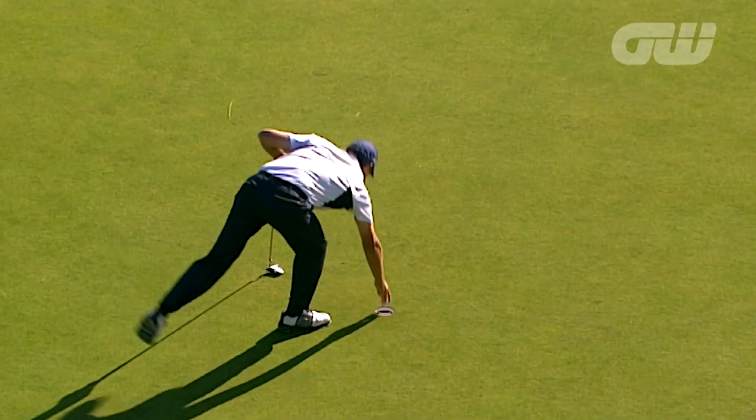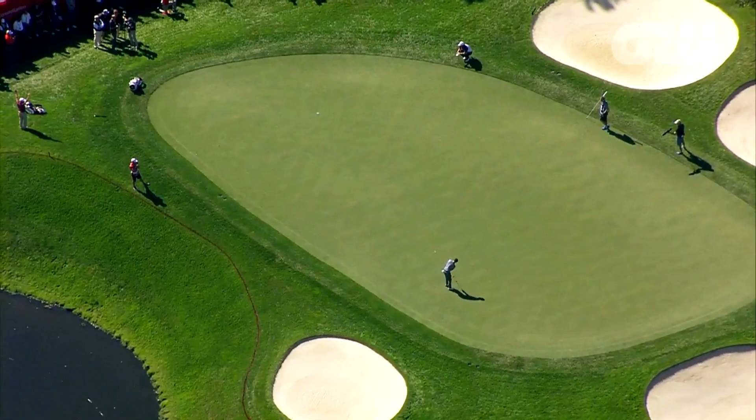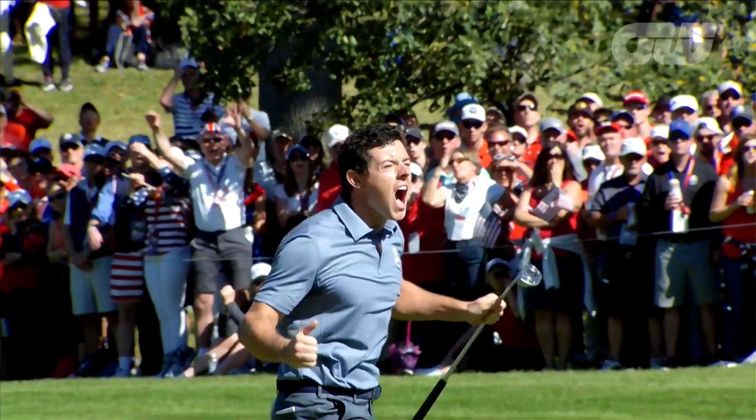His major clients include Padraig Harrington, who has won majors, Danny Willett, and in the past Rory McIlroy. In soccer he's helped out Cristiano Ronaldo, and in cricket the English and Indian cricket teams. Where there's a ball involved and we're looking at the spin of a ball, he's usually there helping out the top athletes.